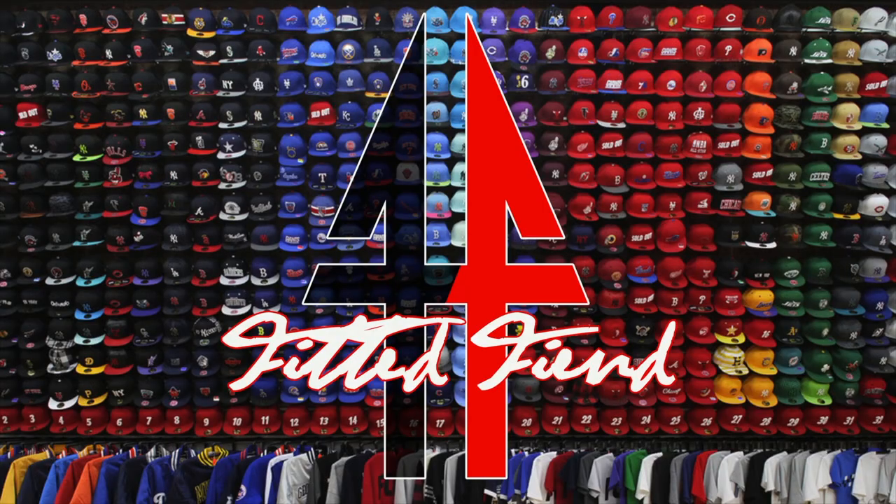Yo, what's poppin', it's your boy from the sea, the ATL Don, checking in and you're watching Fitted Fiend. This week on Fitted Fiend we have a Lids pickup — this is a minor league fitted.